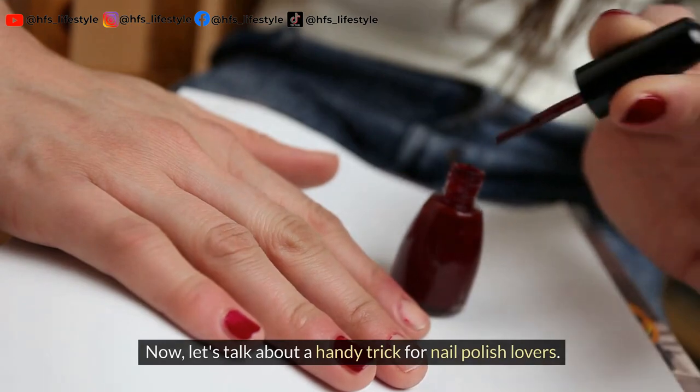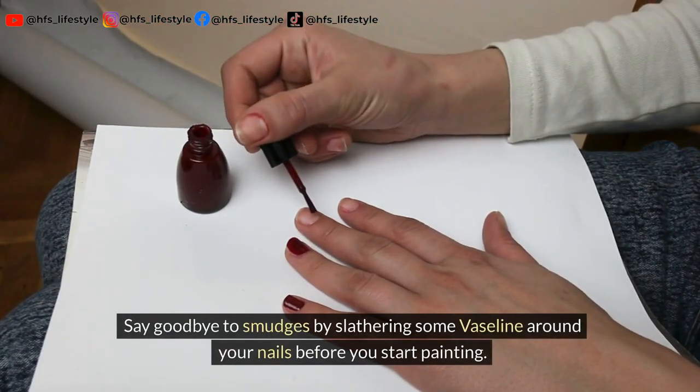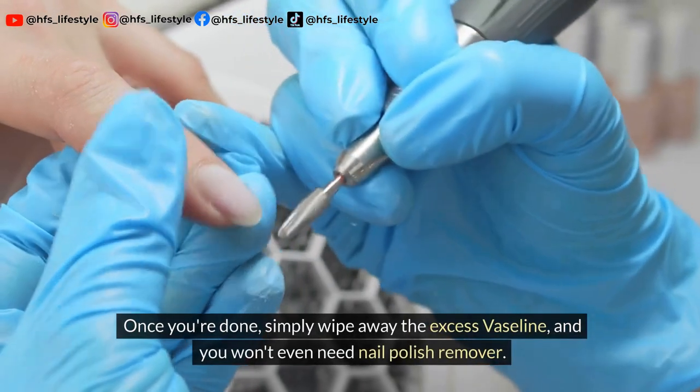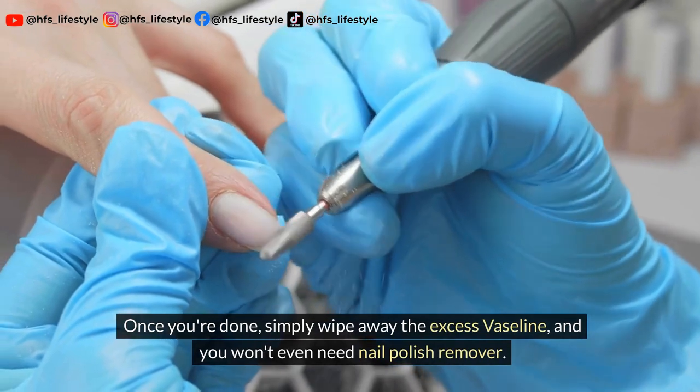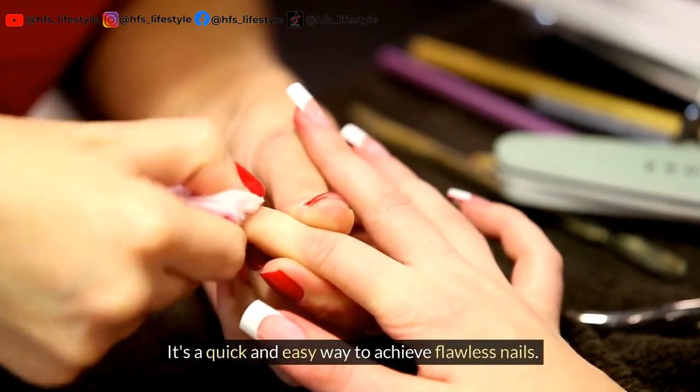Now let's talk about a handy trick for nail polish lovers. Say goodbye to smudges by slathering some Vaseline around your nails before you start painting. Once you're done, simply wipe away the excess Vaseline and you won't even need nail polish remover. It's a quick and easy way to achieve flawless nails.